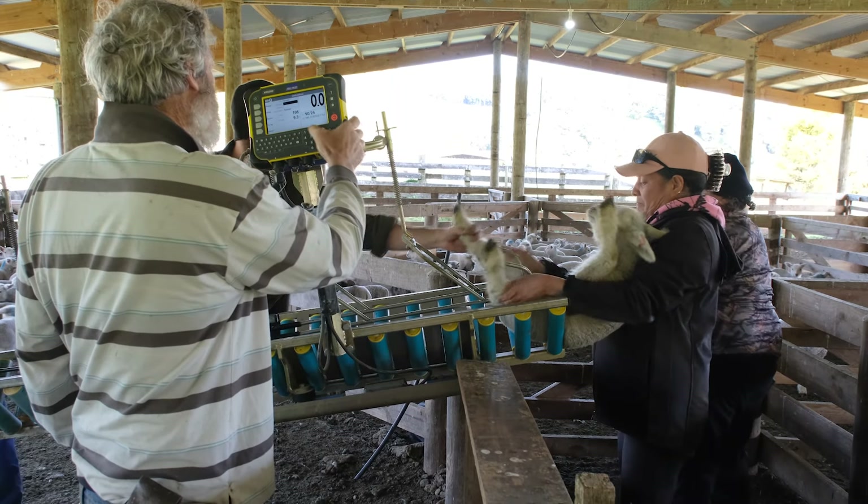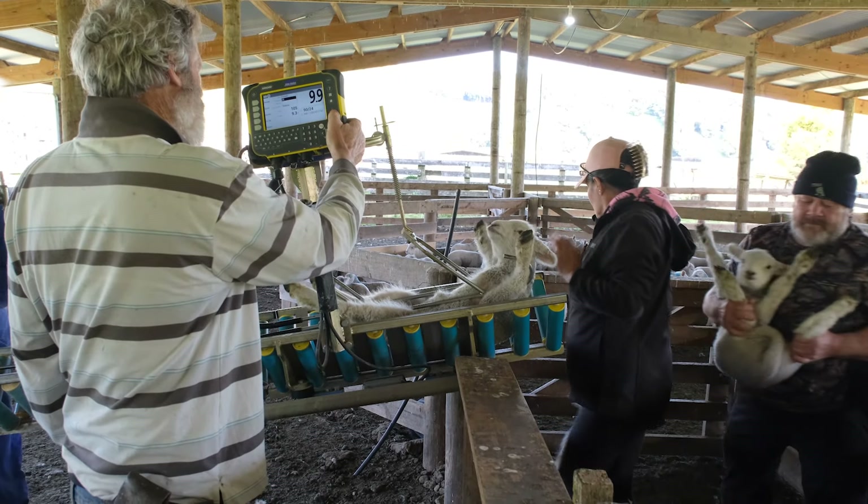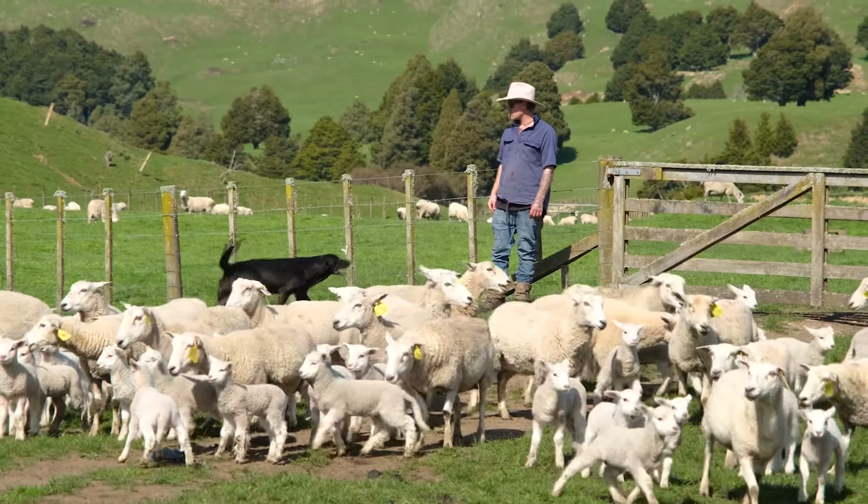It's really good getting a weight as close to birth as we can. That just helps with our growth indexes.